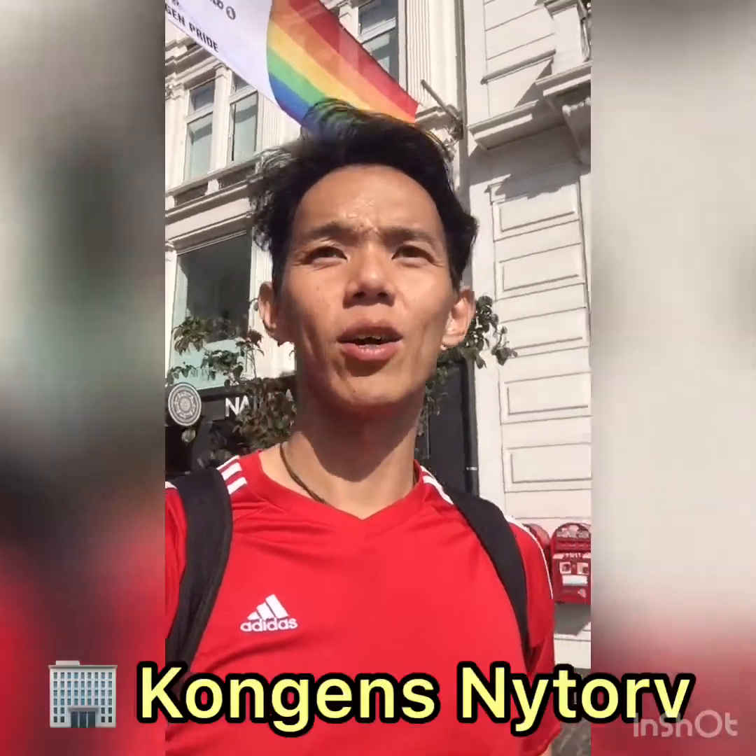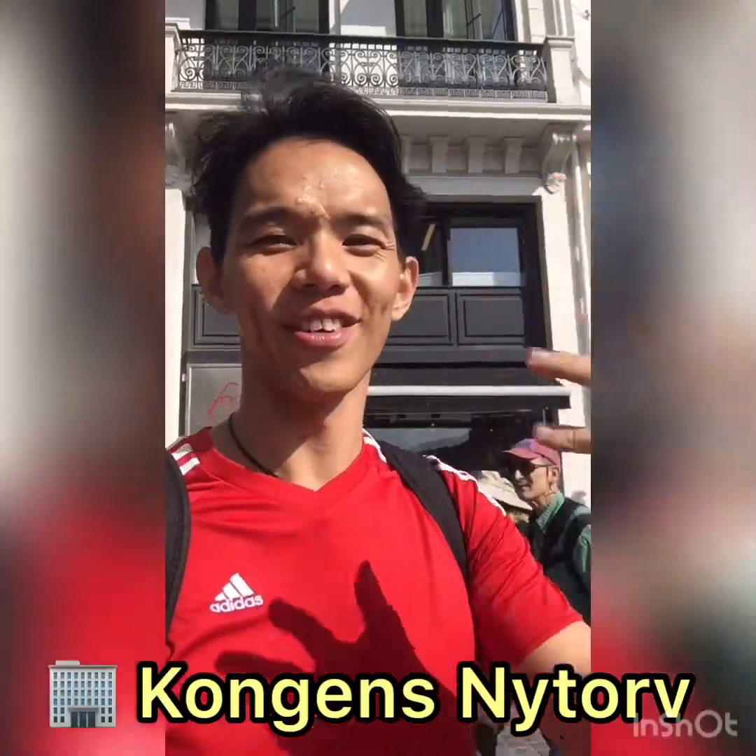Hi people, good morning. Today is Day 2. Now we are at Colgan Nitruf.